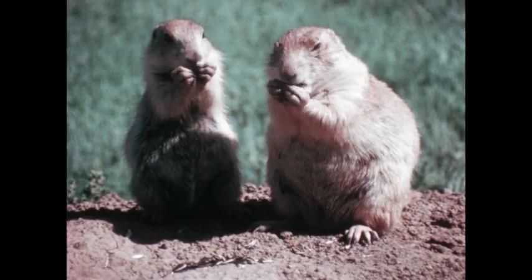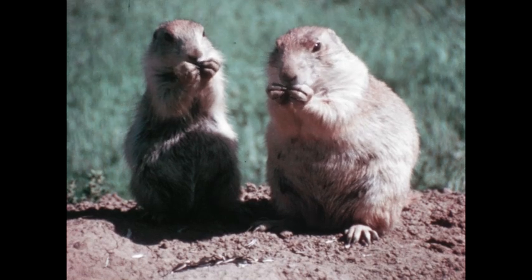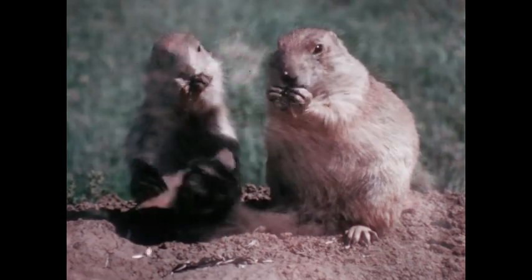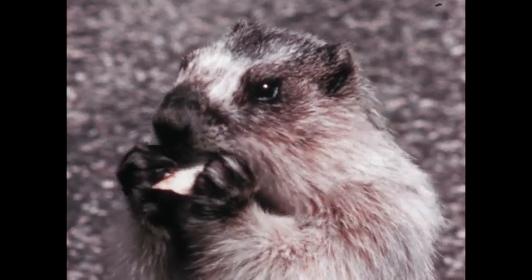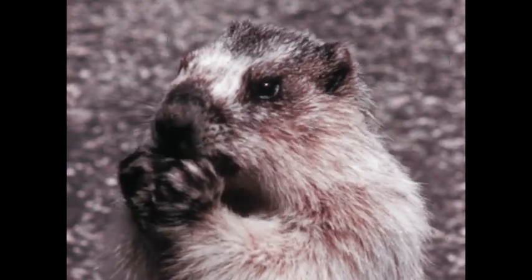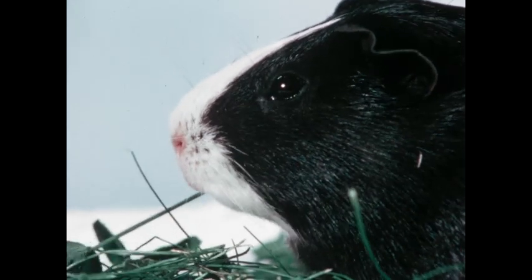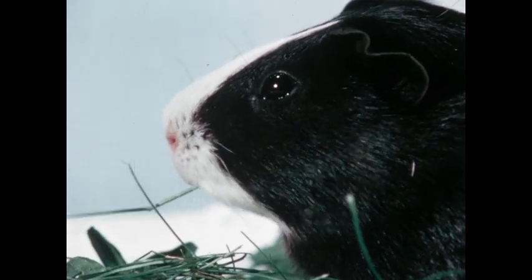Most of the mammals that inhabit our earth are rodents — mammals that gnaw. They're easy to tell apart from other mammals: they're usually small, and they have long curved front teeth that grow throughout their lives.